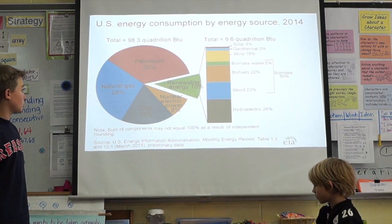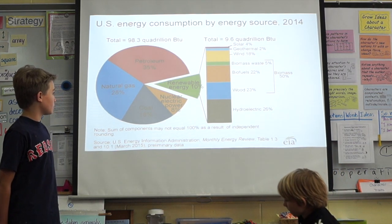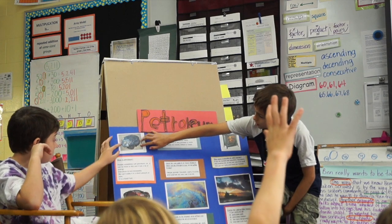This slide is showing a graph of all the energy used last year. 35% was petroleum, 28% was natural gas. This section is wind.